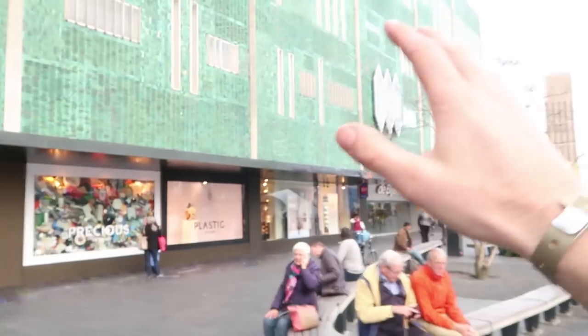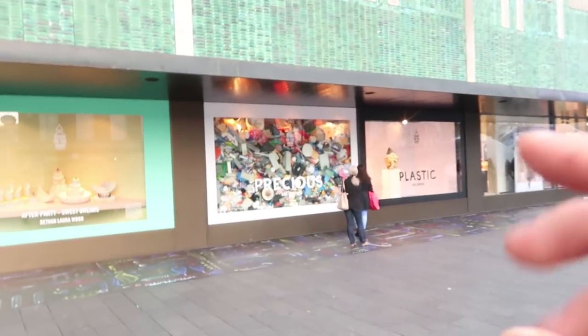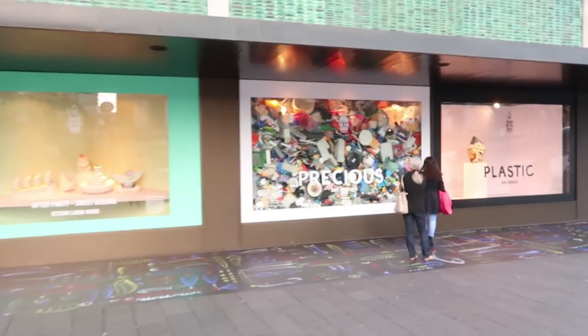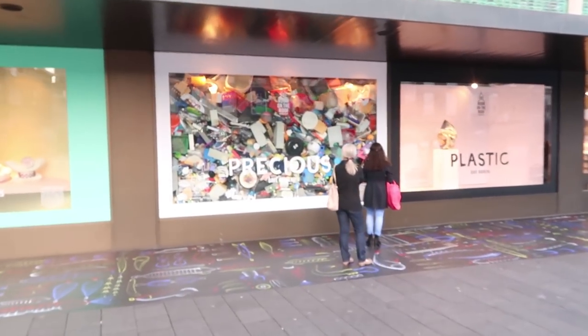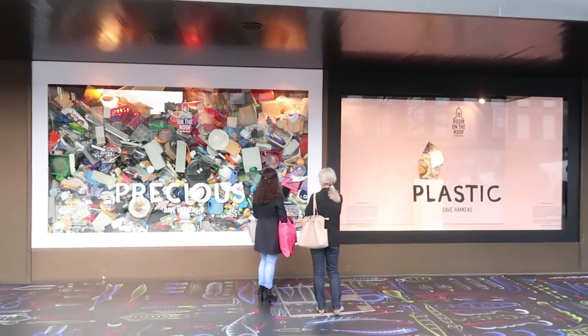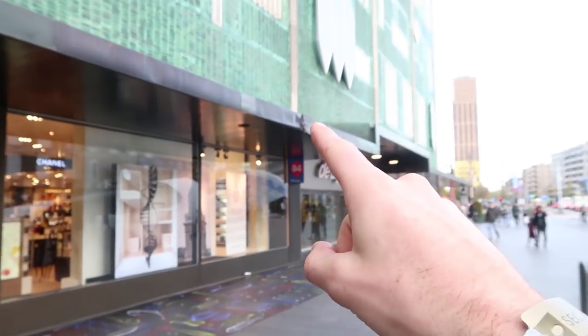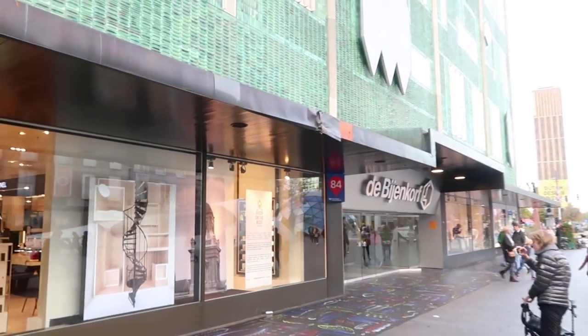In the middle of this square in Eindhoven you have the department store Bijenkorf — same as in Amsterdam, different building. We had two windows again: one with precious waste and one where we put our diamonds, so you can check that out. And while we were putting the plastic in, I hit the roof in my van — so sorry Bijenkorf, that's on me.